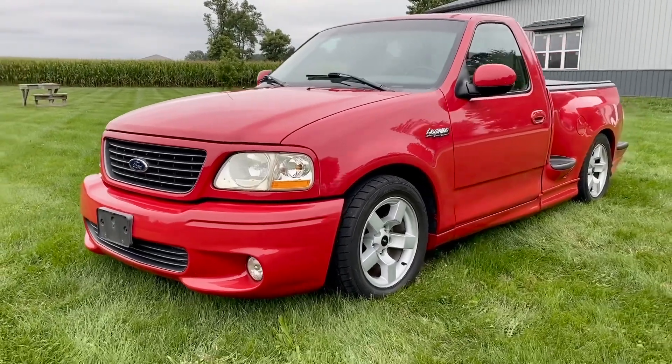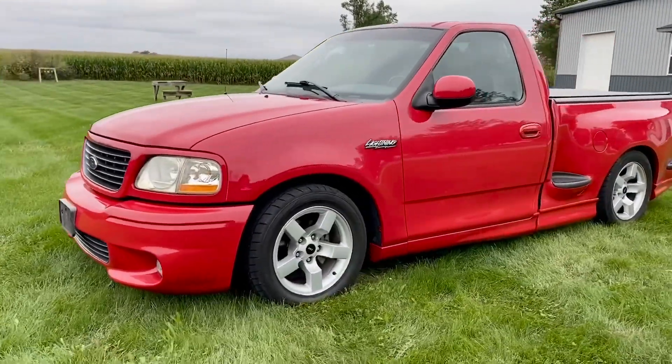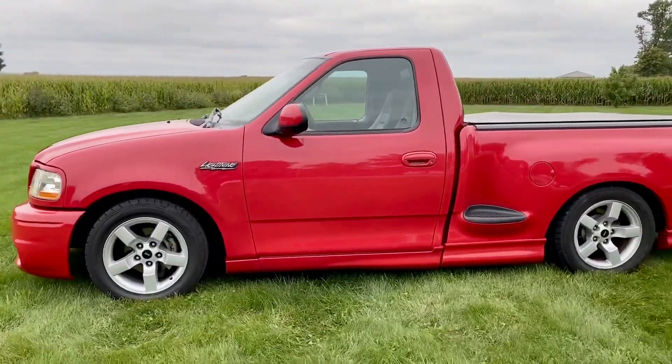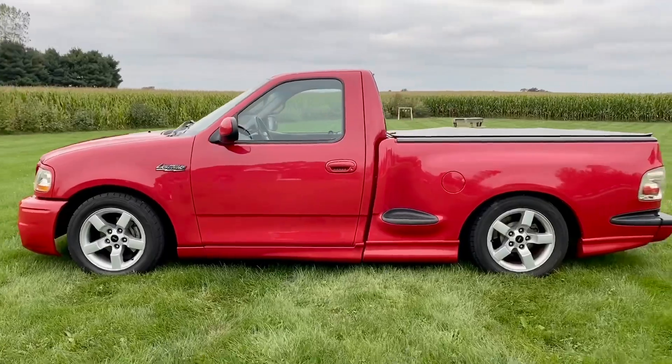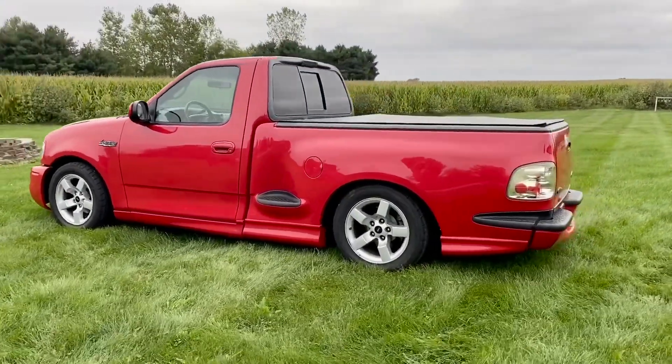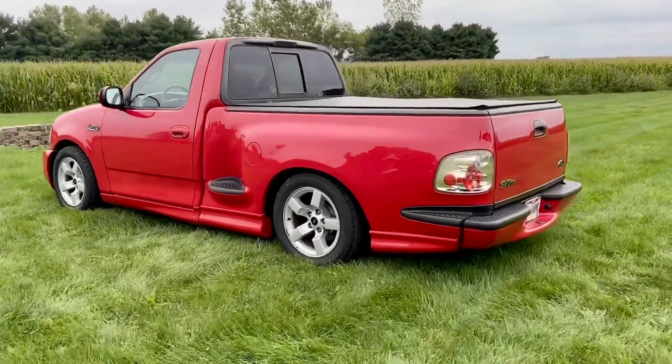Hey everyone, this is John with GR Trucks here today to show you my 2002 Ford F-150 Lightning. These Lightning trucks are very hard to find. This one is red in color. These are a 5.4 liter supercharged V8 engine truck with automatic transmission.